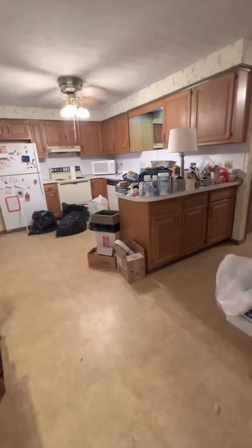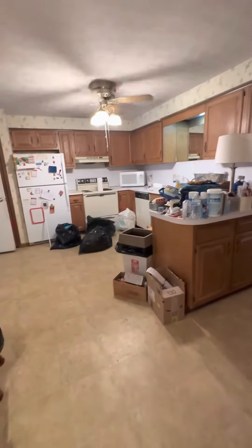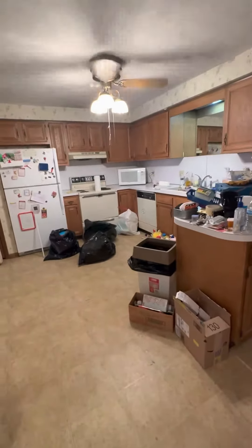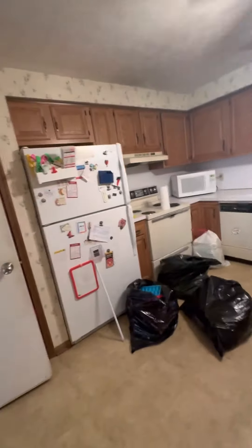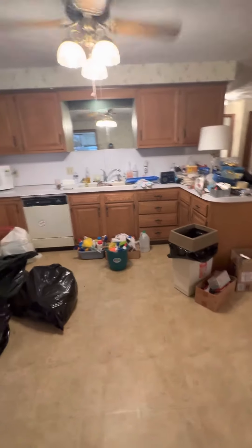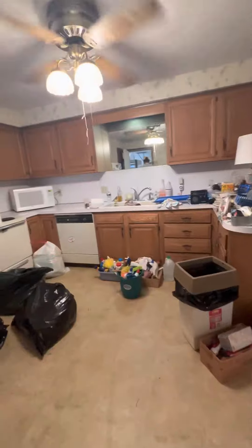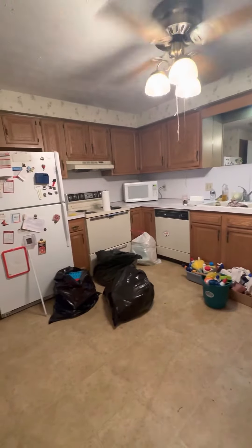I'd probably bring in appliances. I actually have a set of appliances I could sell you at cost if you want — we bought them when they were on sale. You could paint the cabinets, fix it up a little bit in here. It's a really nice place.